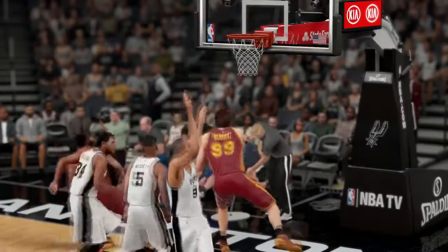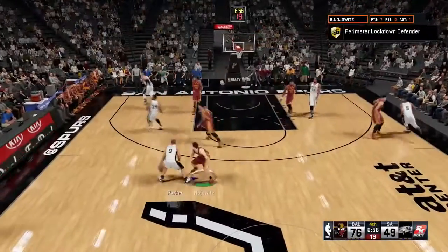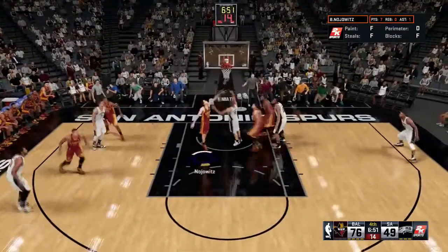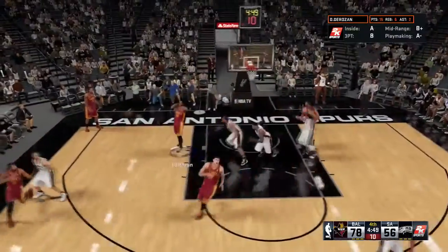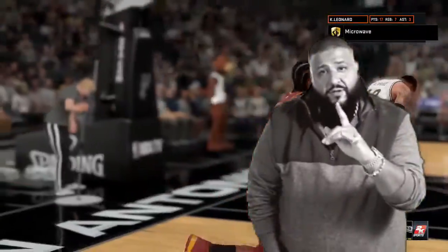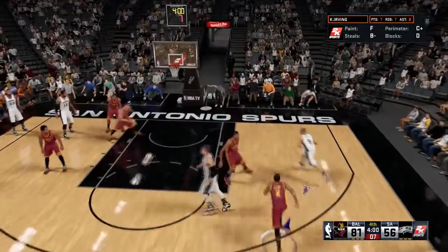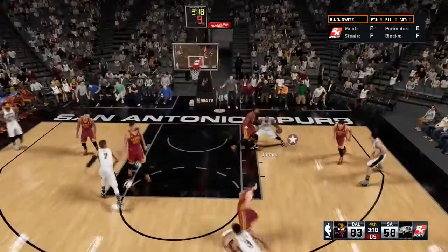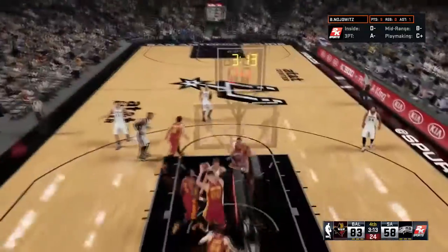Borok Nojewitz pulls out an incredible new move — a spinner windmill-type layup, another trick added to his bag. In the fourth quarter, Borok guards Tony Parker on defense; Tony Parker is way better than Borok in offensive and defensive IQ, practically everything except three-point shooting. Kawhi Leonard hits another deep three from the corner — he's done that a lot today, a very reliable corner shooter.